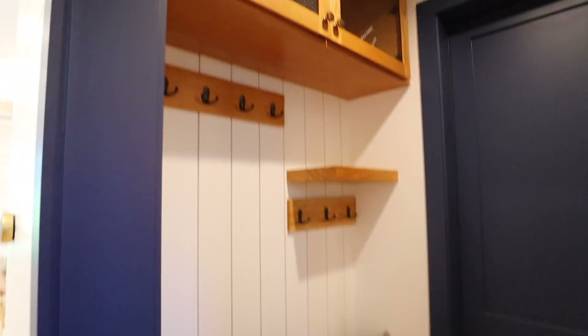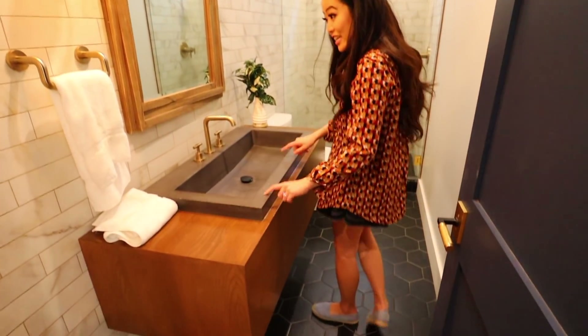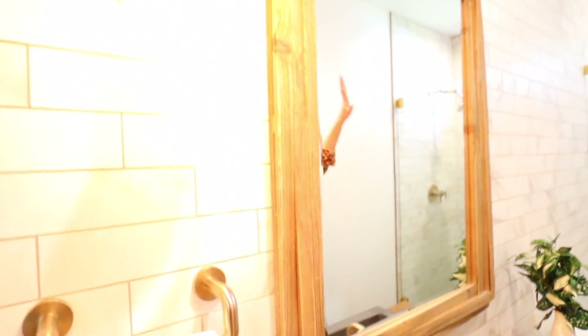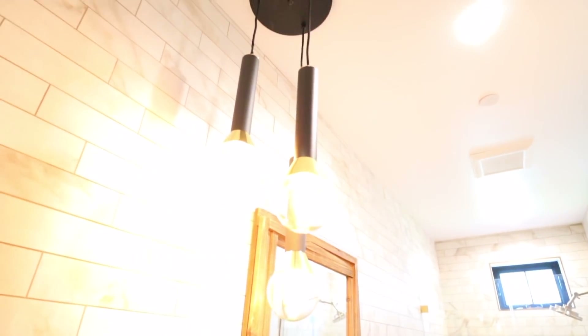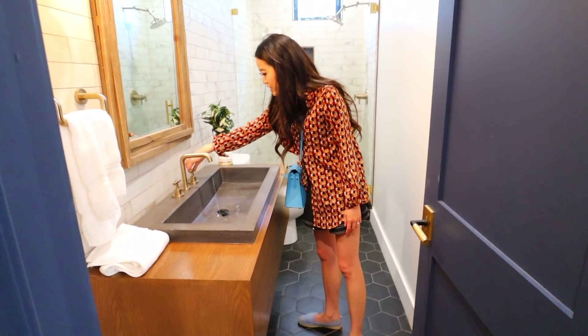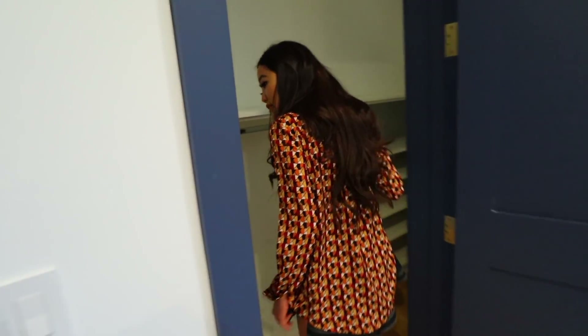Oh my god, look how cute this little bathroom is — this sink, look at this sink! And these lights are so cute too. I love when the walls are completely done like this. And then this is the first floor guest room or office — we've got a nice proper space. Love these floating shelves, love this nice detail.